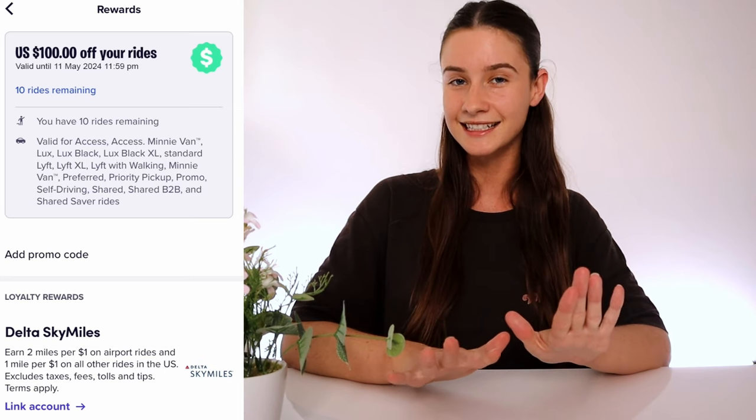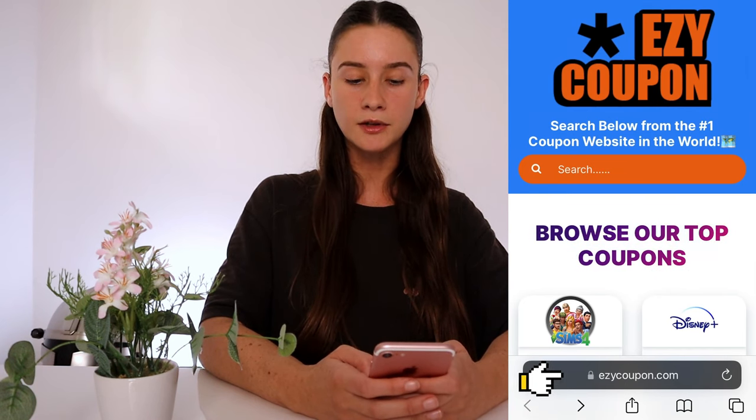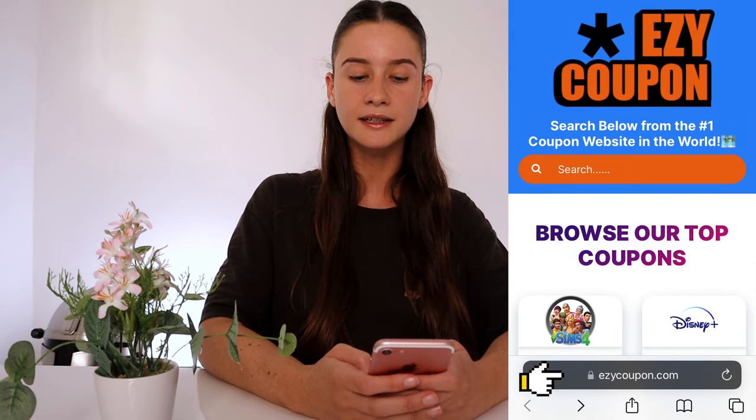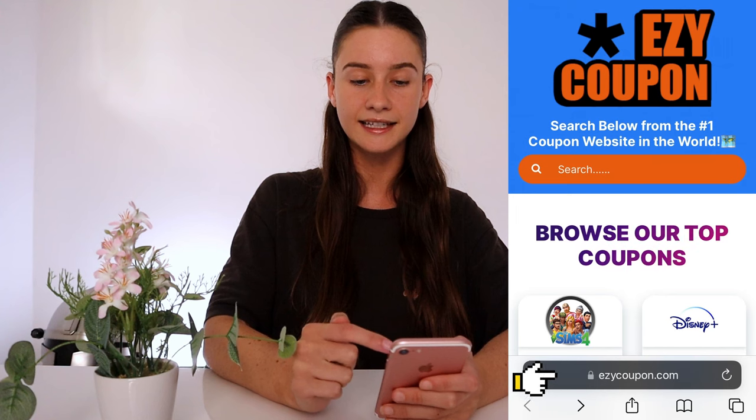The best part is they work for new users and existing ones. To get these ride coupons you'll obviously need your mobile phone with Lyft downloaded. I'm going to set up a screen recorder to make it simple to follow along. Grab your phone and head to your favorite search engine and type in this website URL: it's called Easy Coupon, spelled e-z-y-c-o-u-p-o-n dot com. Hit go and it'll take you straight to the website.